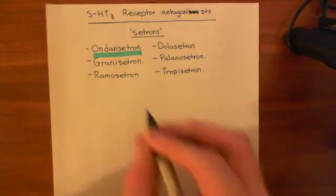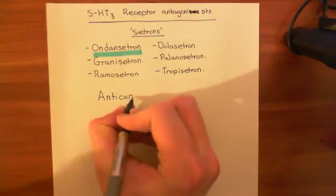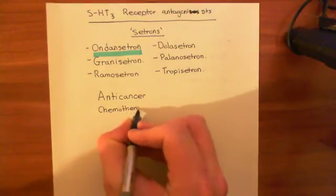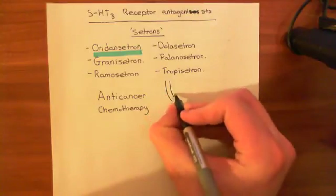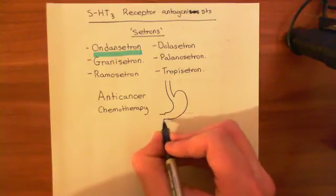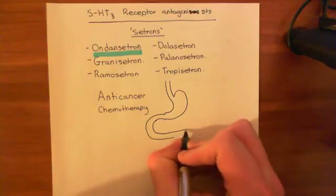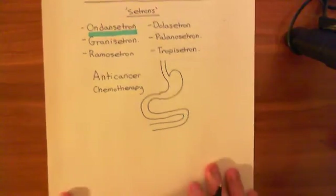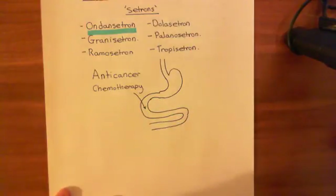If you take anti-cancer chemotherapy orally — which many of these drugs are given orally — it will go into the small intestine. Here's the oesophagus, the stomach terminating in the pyloric sphincter, then the duodenum, and then the jejunum and ileum. The anti-cancer chemotherapy is going to come into the small intestine — we'll use the duodenum as our archetypal small intestine.